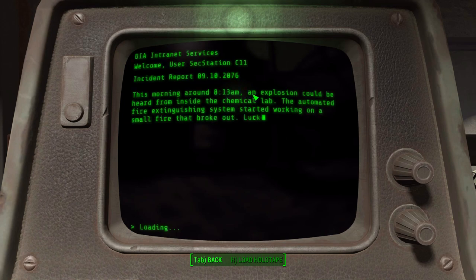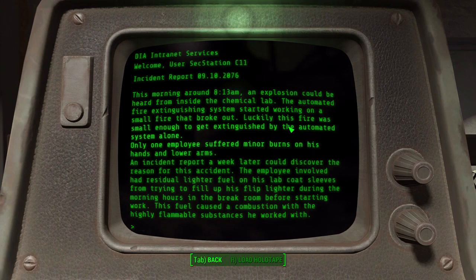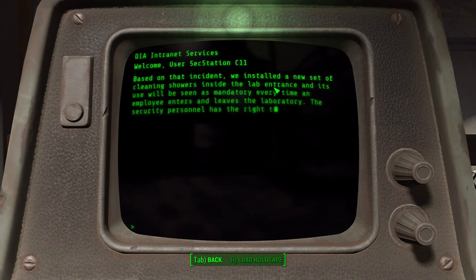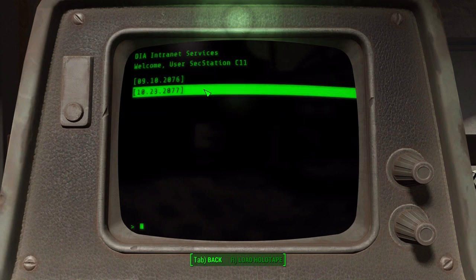To the computer - security station terminal. Incident reports: "This morning around 8:13 AM an explosion could be heard from inside the chemical lab. The automated fire extinguishing system started working on a small fire. Only one employee suffered minor burns on his hands and lower arms. A later report discovered the reason: the employee had residual lighter fluid on his lab coat from filling his lighter in the break room. Based on that incident, we installed new cleaning showers inside the lab entrance, mandatory every time an employee enters or leaves."